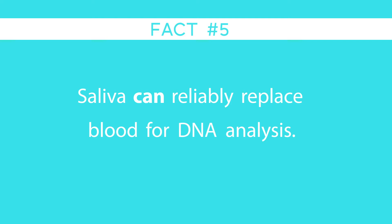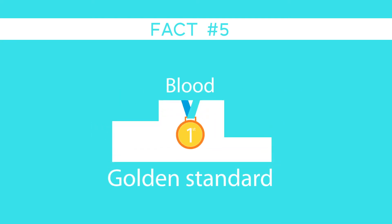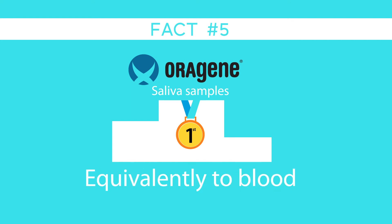Fact number five: saliva can reliably replace blood for DNA analysis. Blood is often considered the golden standard for DNA quality and analysis, but multiple studies confirm that DNA from Oragene saliva samples results in DNA of the highest integrity, performing equivalently to blood.